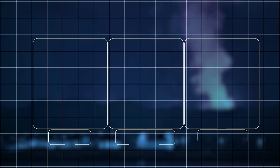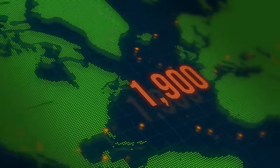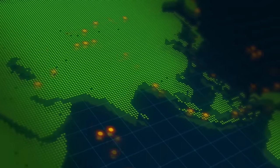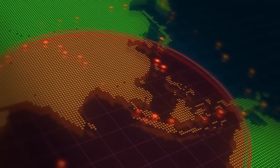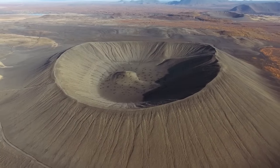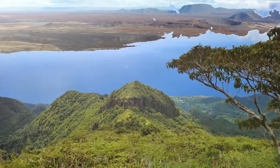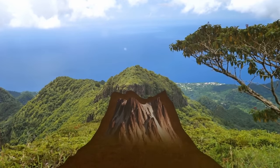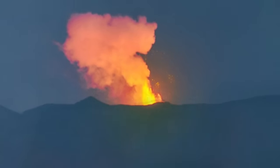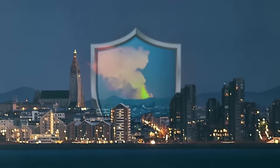We divide volcanoes into three categories: active, dormant, or extinct. Around 1,900 of them around the globe are considered active — they've erupted in the recent past and will likely do it again. Dormant volcanoes haven't popped off for a long time but still may in the future. Extinct ones haven't done anything in more than a million years. The eruption in Iceland wasn't super explosive and happened six miles from the nearest town, so everyone was perfectly safe. Many even came to see it up close, with some brave visitors trying to fry eggs and bacon on the lava.